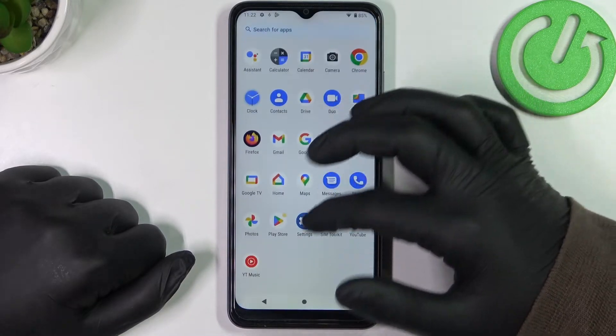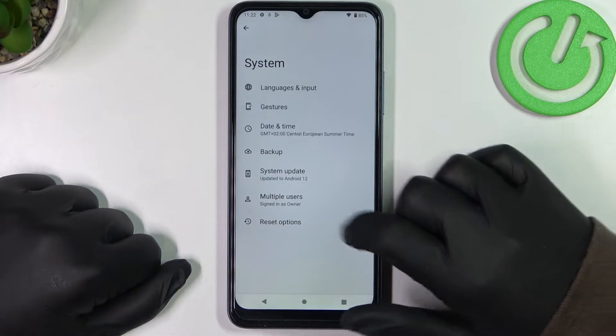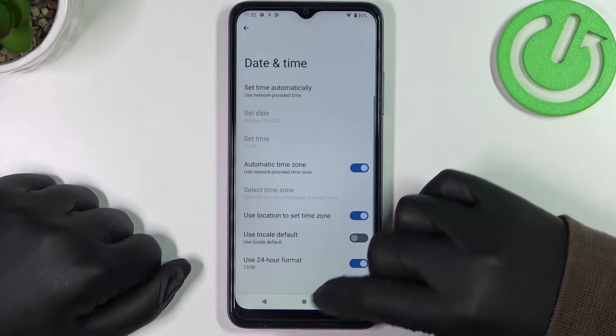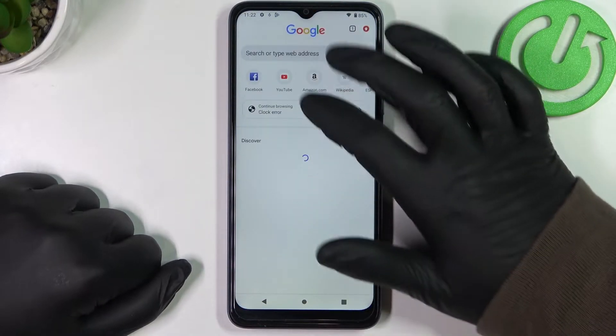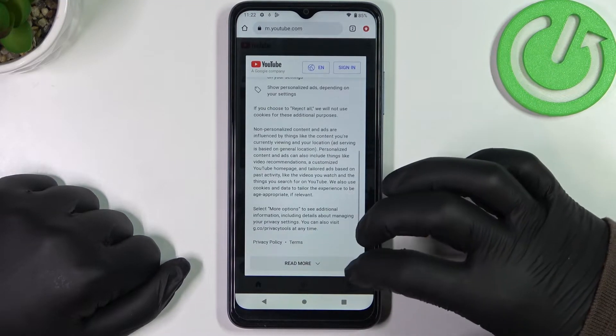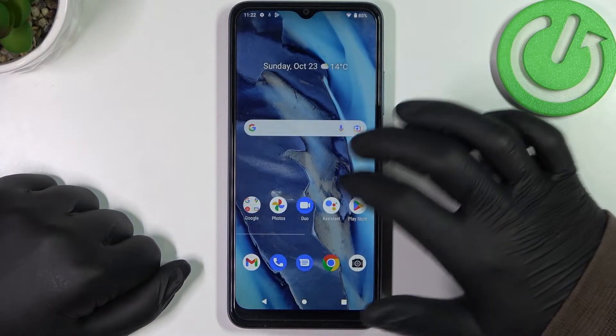To fix this, open Settings, find System at the bottom of the page, go to Date and Time, and enable 'Set time automatically.' If you go back to Google Chrome and reload the page, it should work fine. The same applies to Google Play Store.